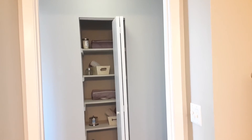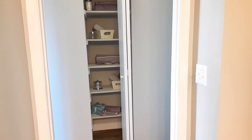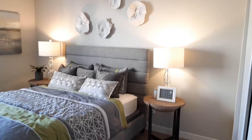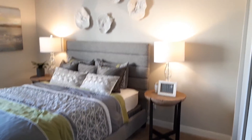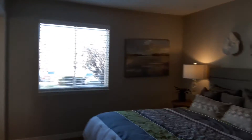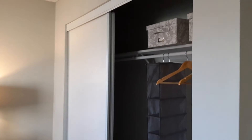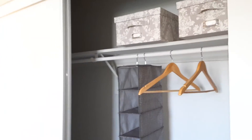Across the hall, we do have our linen closet. And this is our master bedroom — a nice size for a queen or king-size bed. Over here, we do have the closet with shelving.